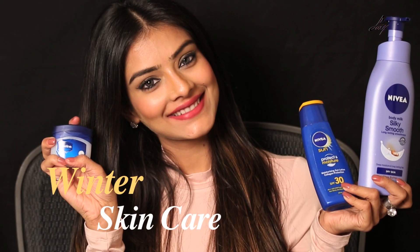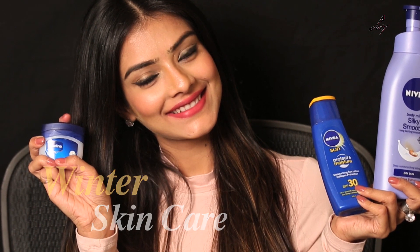Hello guys, welcome back! It's winter season now, it's so cold outside and I have really dry skin. I have so many problems during this season — I'm sure even you guys have a lot of problems. So today I'm going to show you how I take care of my skin during winter. Let's start!